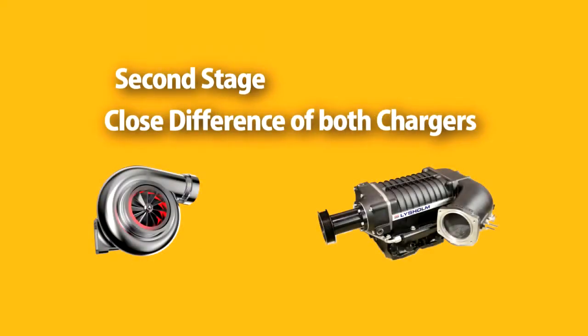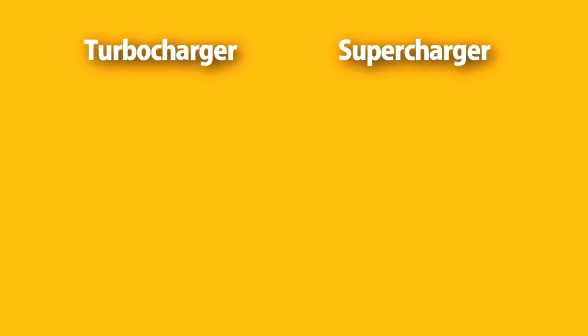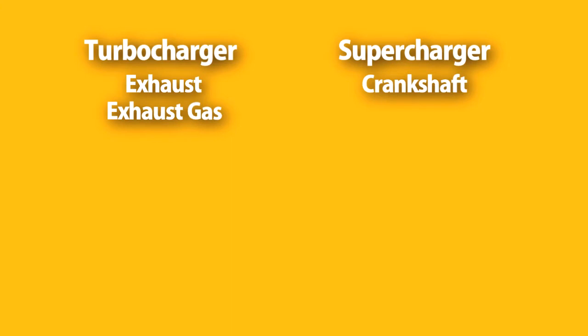In the second stage I will show you the close differences of both chargers. A turbocharger produces power from the exhaust released by the engine, whereas a supercharger produces power via the crankshaft that rotates the charging unit. A turbocharger extracts power from the exhaust, whereas a supercharger extracts power from the engine.